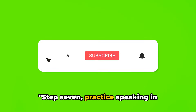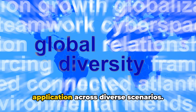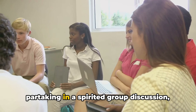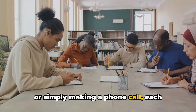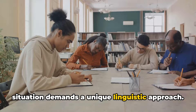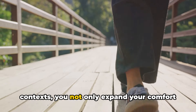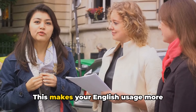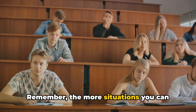Step 7: Practice speaking in different situations. The beauty of language lies in its application across diverse scenarios. Whether you're giving a presentation, partaking in a spirited group discussion, or simply making a phone call, each situation demands a unique linguistic approach. By practicing English in various contexts, you not only expand your comfort zone, but also enhance your linguistic adaptability. This makes your English usage more natural and spontaneous. Remember, the more situations you can handle in English, the more fluent you become.